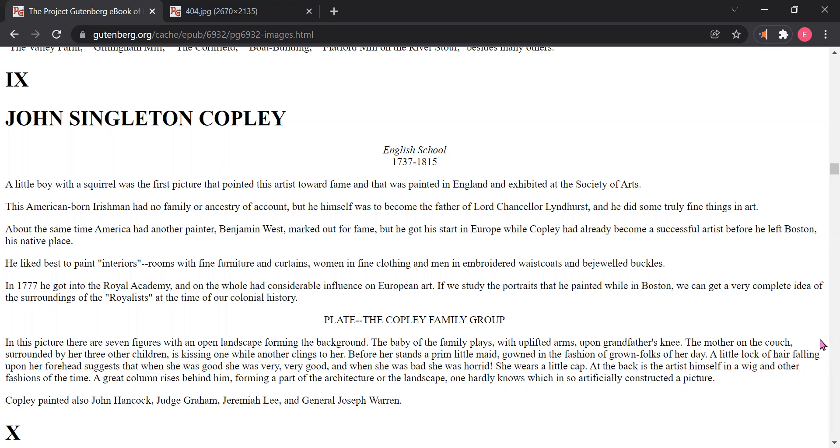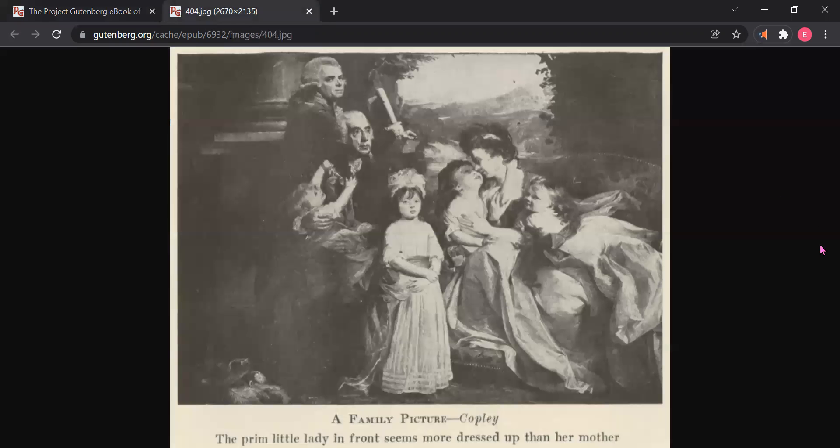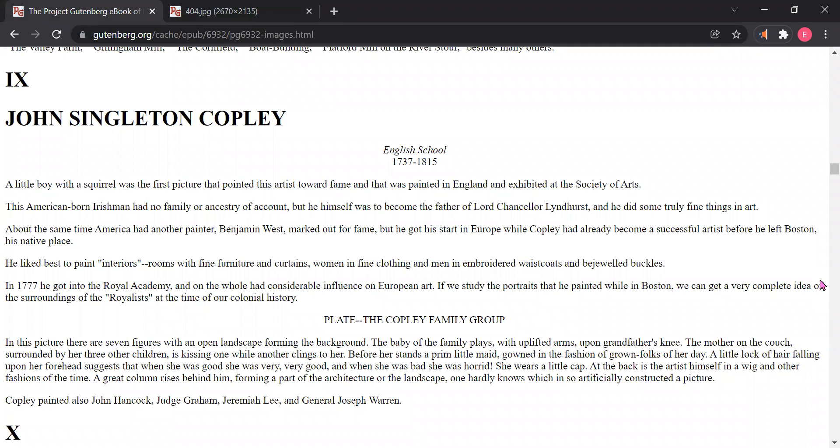If we study the portraits that he painted while in Boston, we can get a very complete idea of the surroundings of the Royalists at the time of our colonial history. The plate we will be looking at is the Copley family group — a family picture by Copley. In this picture, there are seven figures with an open landscape forming the background.